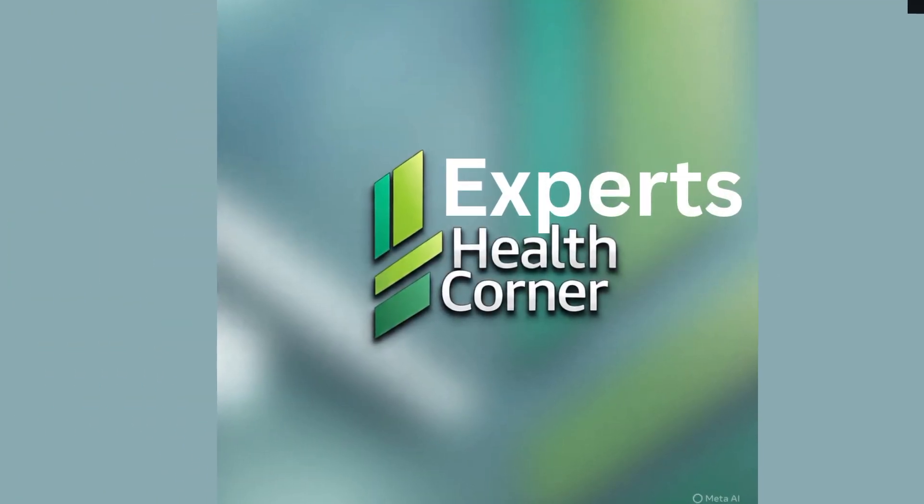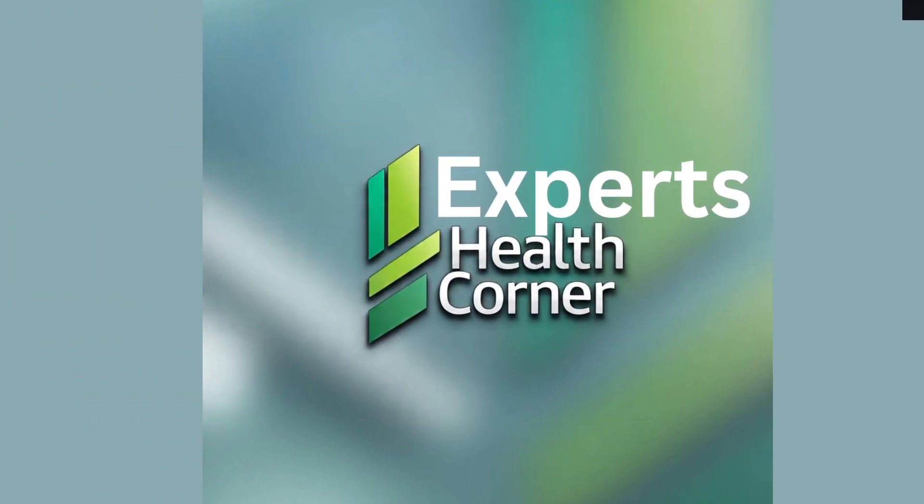If you found this helpful, don't forget to like, share, and subscribe. For more women's health guides, follow us at Expert Health.